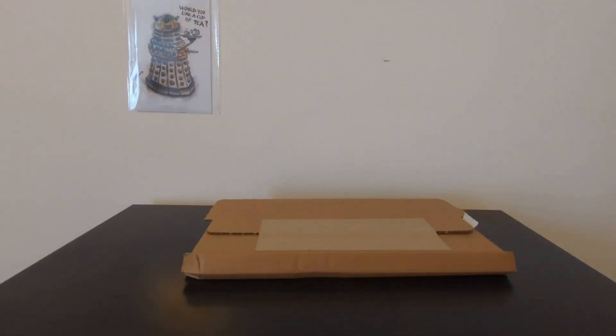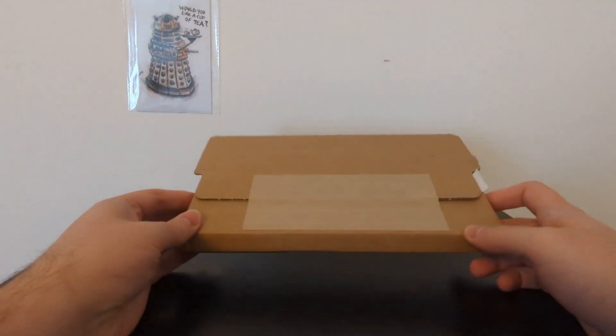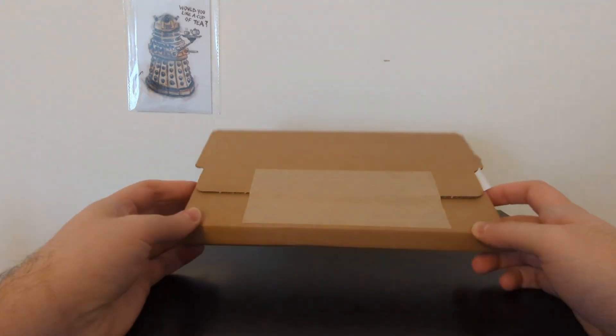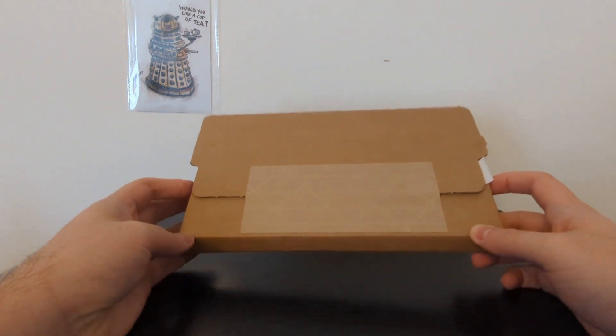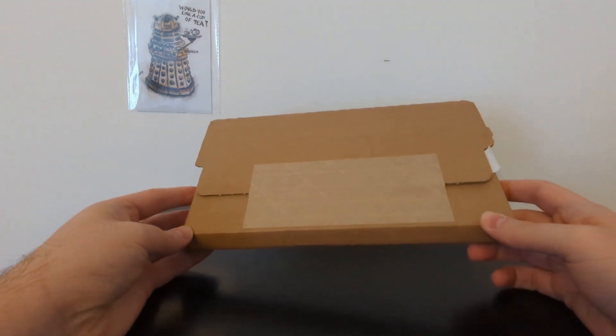Hello ladies and gentlemen, my name is Mr. Tardis and welcome to another Doctor Who animated reconstruction Steelbook unboxing video. As we hurtle towards the 60th anniversary of Doctor Who, we were worried for the longest time that there would be no more animated reconstructions of classic Doctor Who stories, specifically the black and white ones.